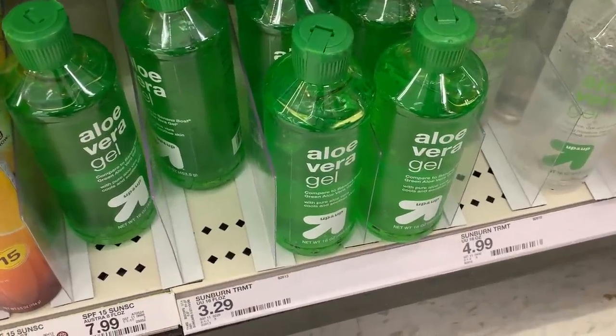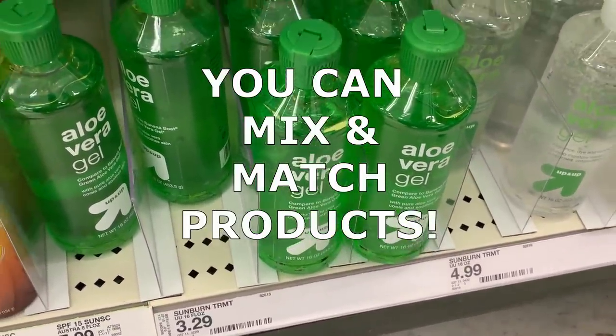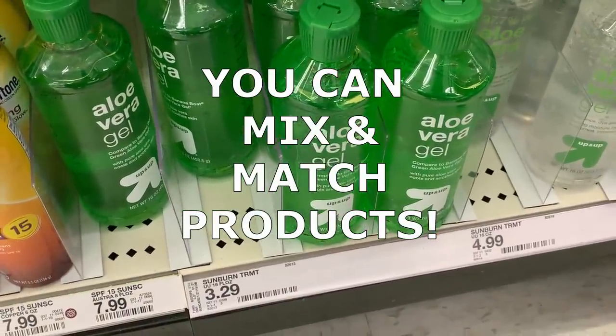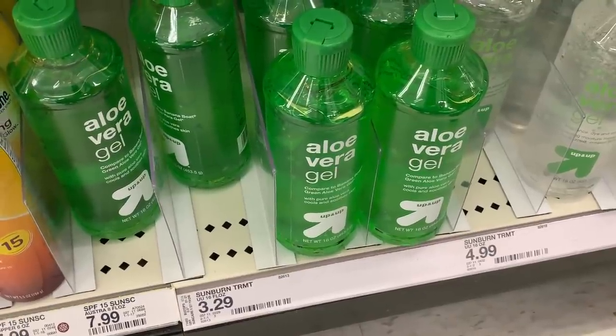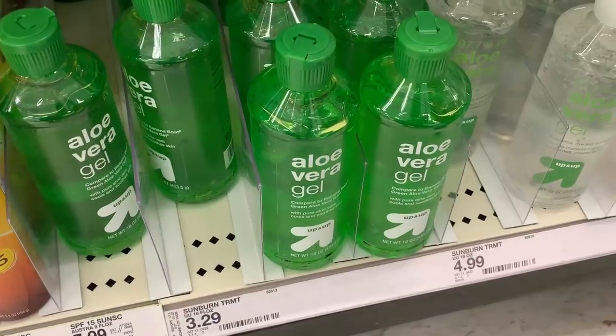Another sun care deal is on this 16-ounce bottle of aloe vera gel. These are $3.29. Go ahead and grab three of them — that would make it $9.87 — and then you'll get back a $5 Target gift card. So all three end up being $4.87 or just $1.62 each.